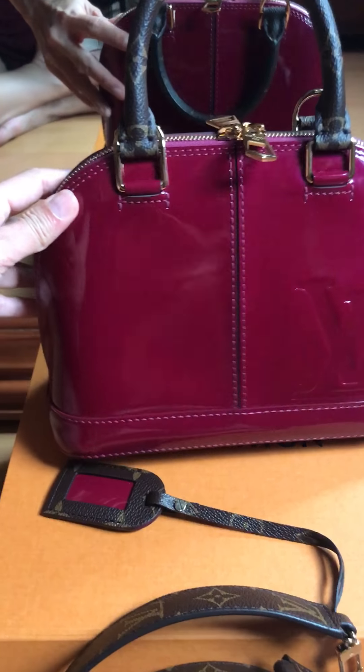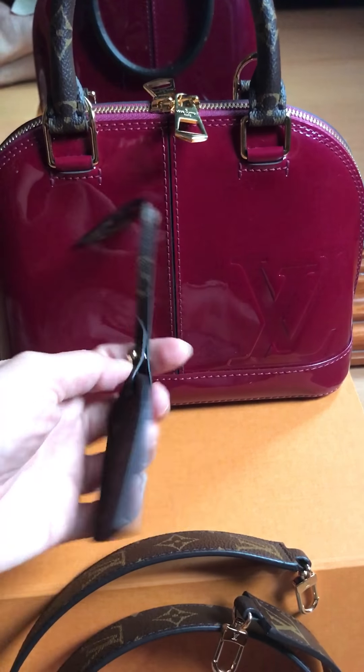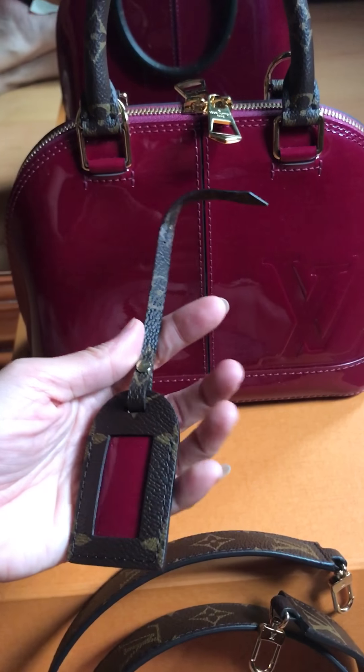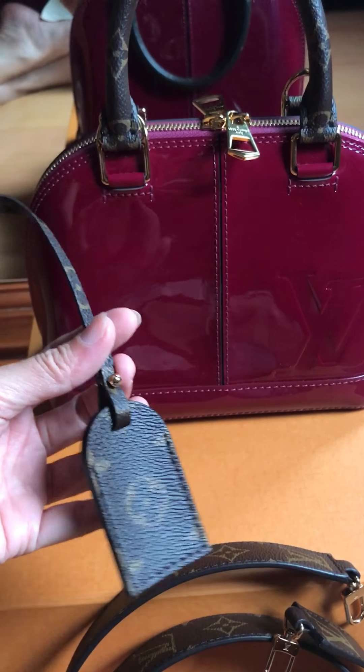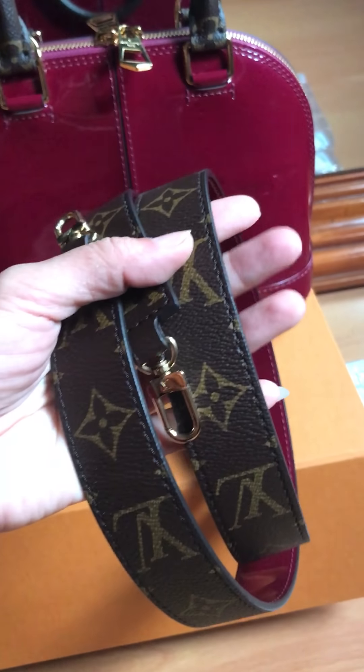Okay, here we are. I want to show you how they cover the tag. As you all know about the BB size, Alma BB size is not too big, not too small, but good enough to go out daytime or evening.